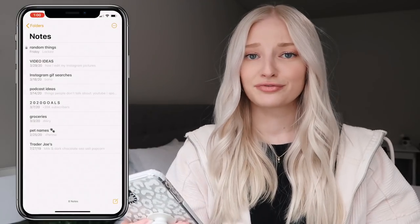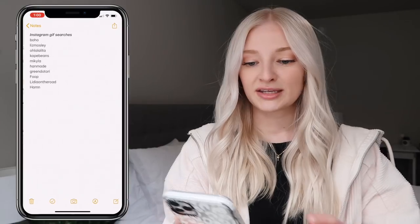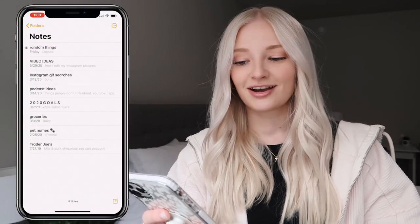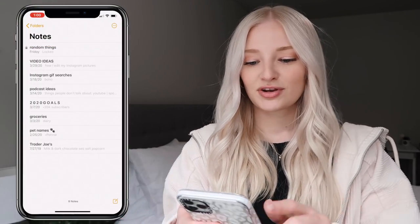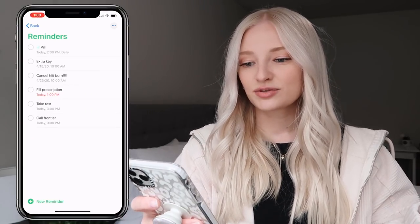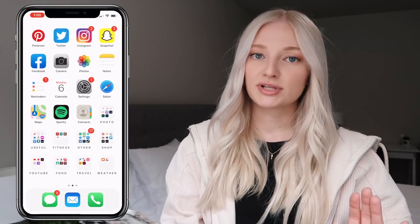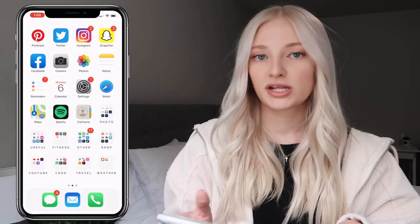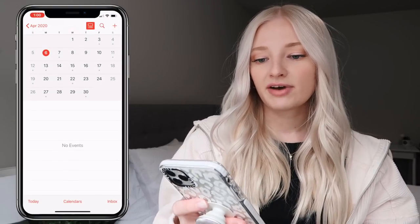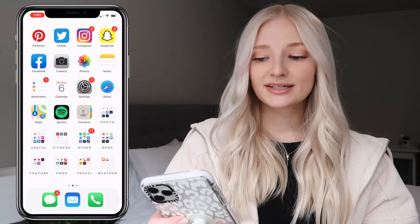I have my Notes, which has a lot of random things — video ideas, Instagram gift searches I find on TikTok, podcast episode ideas, my goals for 2020, and a grocery list. Then I have Reminders, which is my favorite. Rather than making a running to-do list, if I have an important task I like to put it in Reminders. Then I have iCalendar, which right now I only have my work dates in.